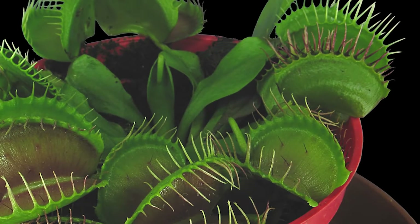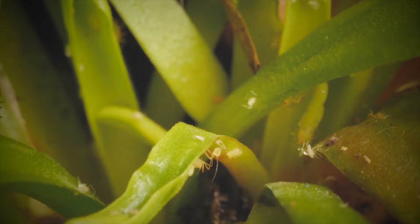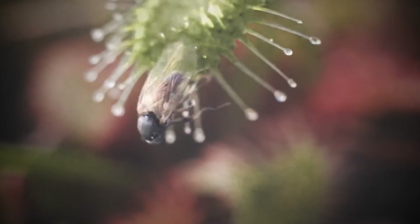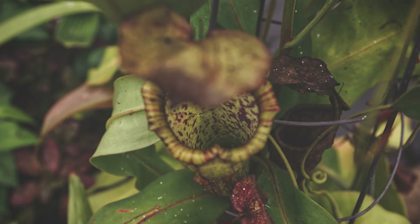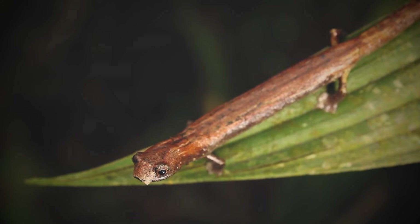There are basically two things that a plant has to do to be considered carnivorous. First, it has to have the ability to lure, catch, or digest its prey. The prey is usually insects and sometimes includes small vertebrates like salamanders — the northern pitcher plants have been observed consuming baby salamanders. Baby salamanders, people!